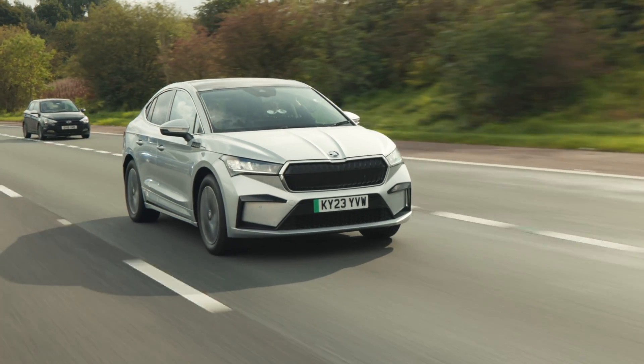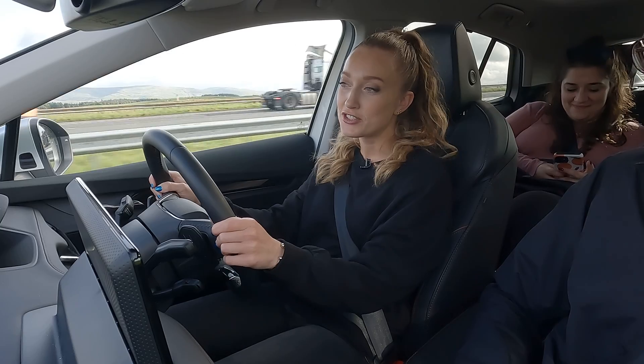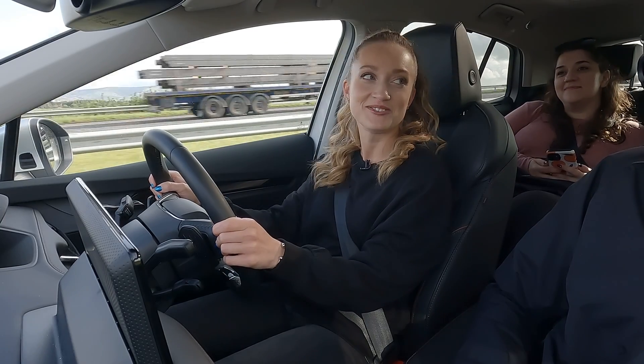I've got a joke for you guys — why did the electric car want to be an actor? Because it had good energy on stage!